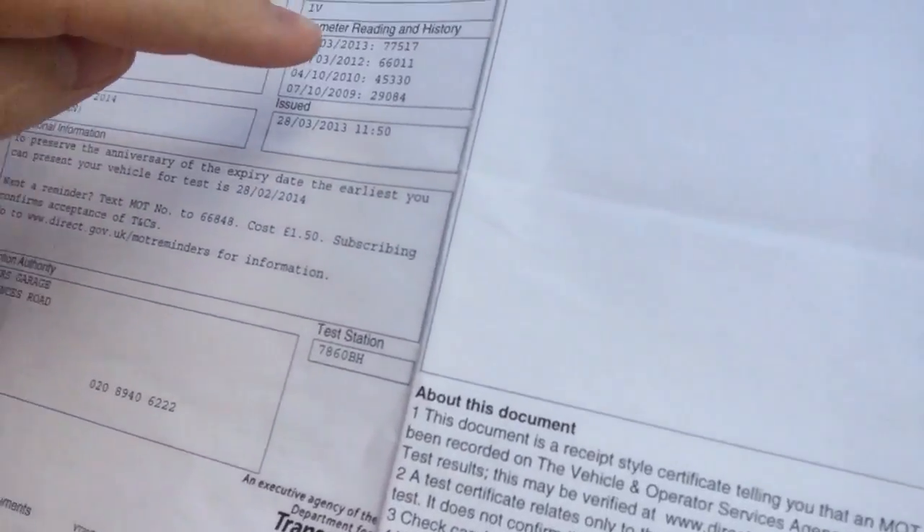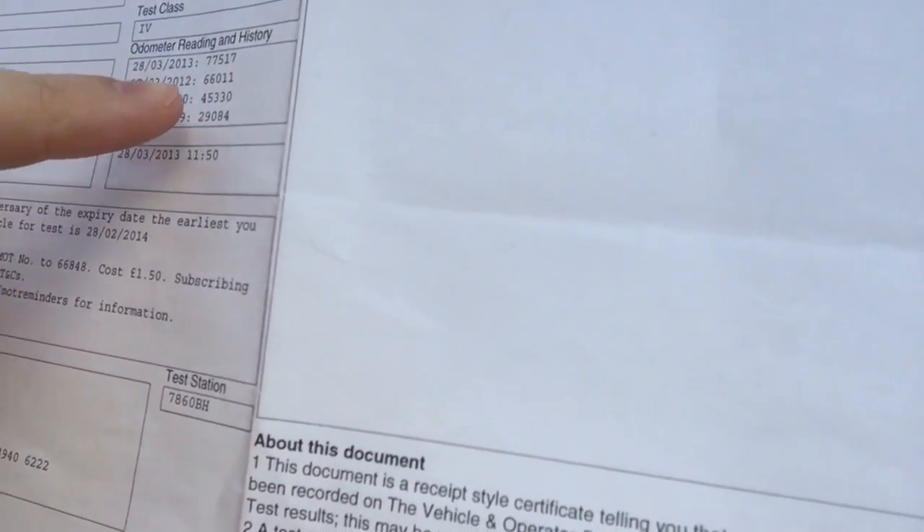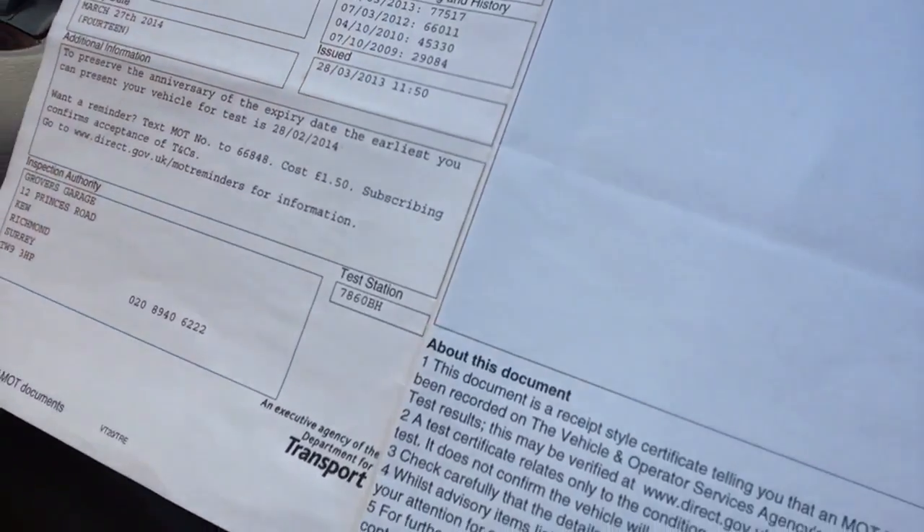The other way you can check is something that the government have done recently — look at the previous odometer readings on all the last MOTs. So if you look down here, in 2013 it had done 77,000, 2012 66,000 and so on — and that's exactly what you want to see. You want to see consistency with the mileage. If it's not consistent, steer clear of it. Ring the DVLA, you can speak to DVLA about it. People just buy cars, they don't know about this MOT check thing, they don't know you can go online and check it out, and they don't know that you can do a HPI. The owners of this car, if they'd have done that, they'd have saved themselves so much money and it's just something I see every day and I think everyone should know about it.